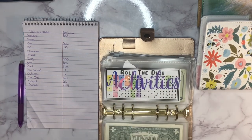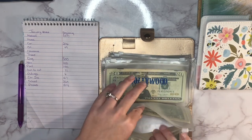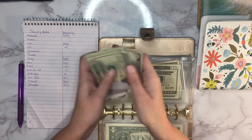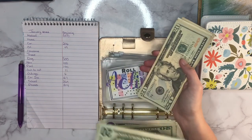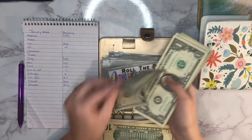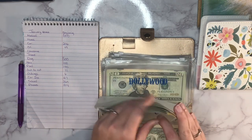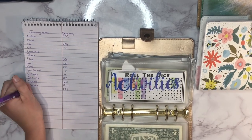Next up is activities. Before we started our roll the dice challenge we had 65 dollars in here, and now it has 144 dollars total.